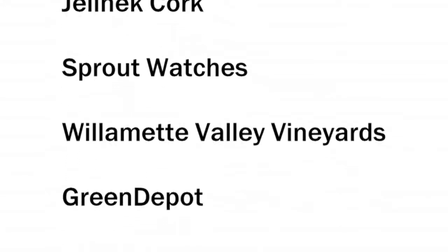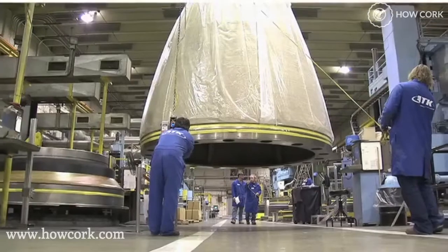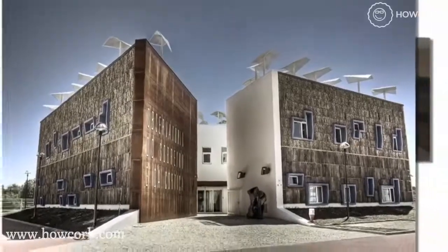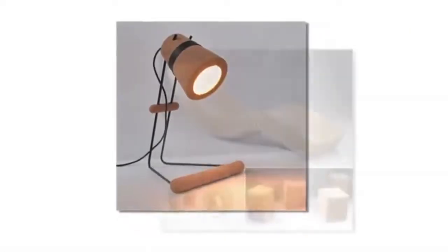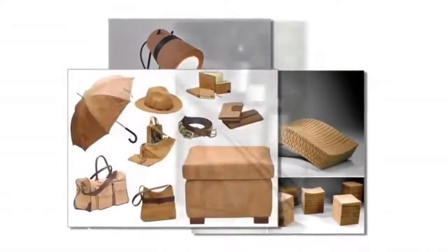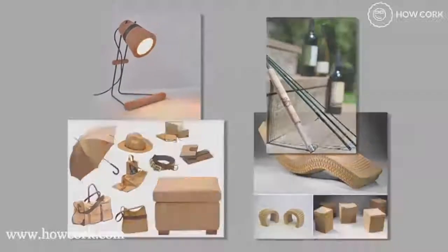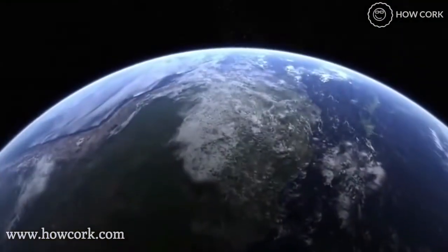What can you do to help? It's easy. Support companies that use natural cork in their products. Cork is truly an amazing material. It's being used in fashion, aerospace and aviation, industrial products, building materials, flooring, and various household products. Each time you buy a product made from cork, or open a bottled wine closed with natural cork, you are making a conscious choice to help save the cork forests and our planet.